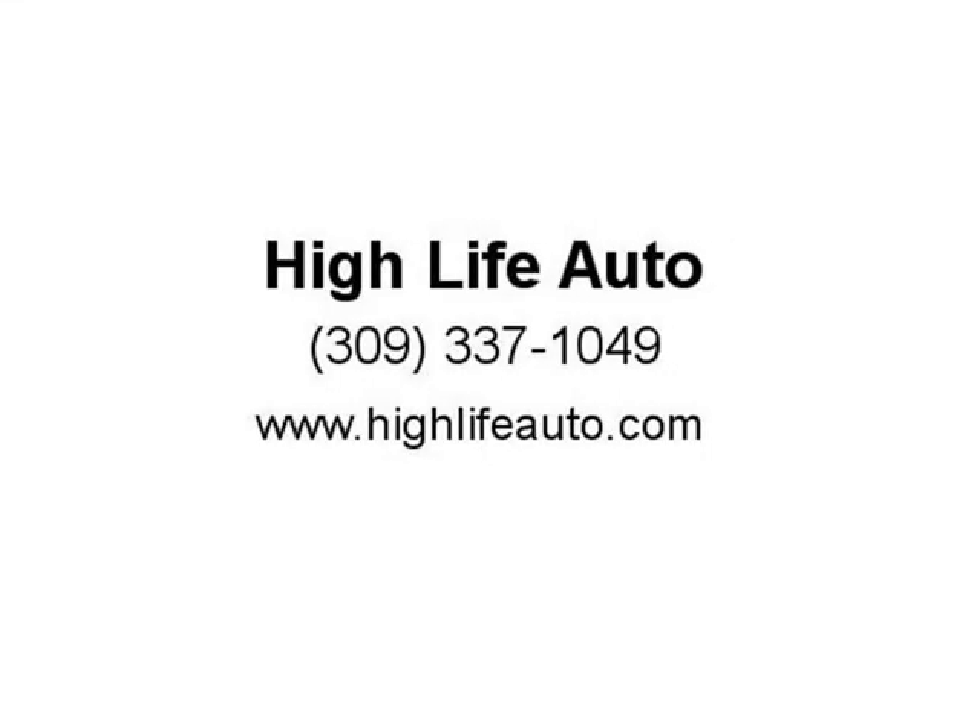Overall, this feels like an "okay" Jeep that would get you from A to B. My name is Matt.